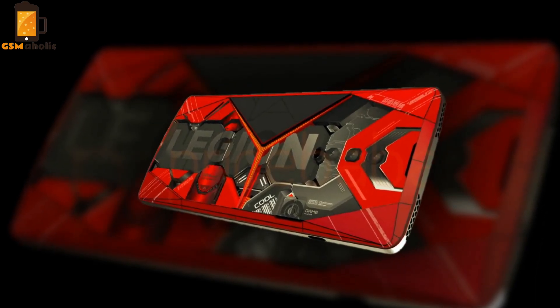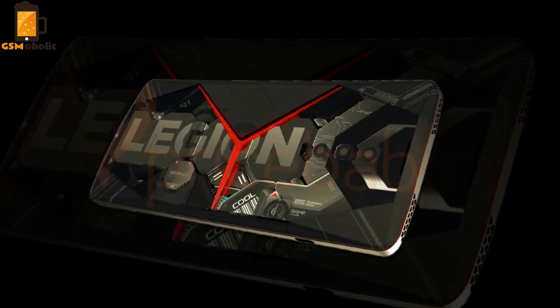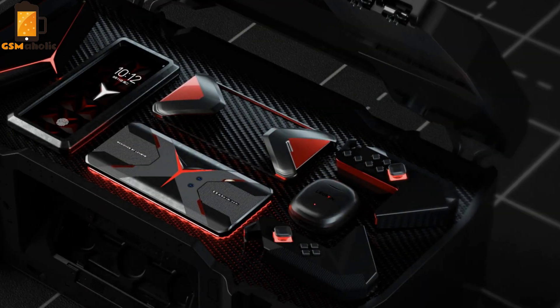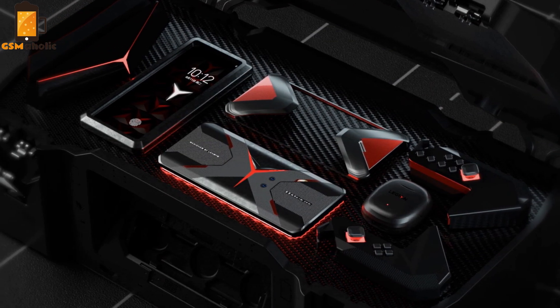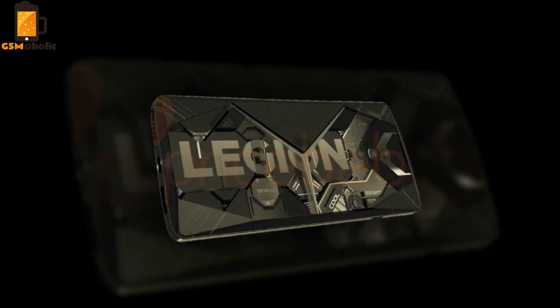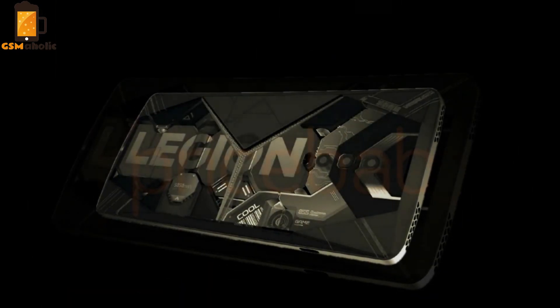On the left, we can see a secondary Type-C port, just like on the Asus ROG Phone 2, which means Lenovo could launch a series of clip-on accessories for the phone as well. At the bottom, we can see the ejectable SIM card tray, USB Type-C port, and a single loudspeaker grill. There are two more speakers on the top.